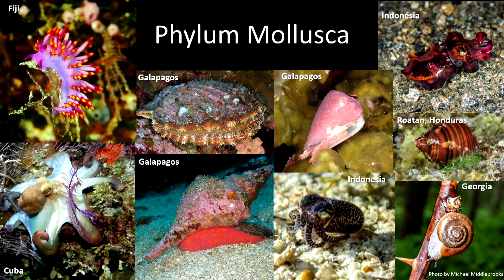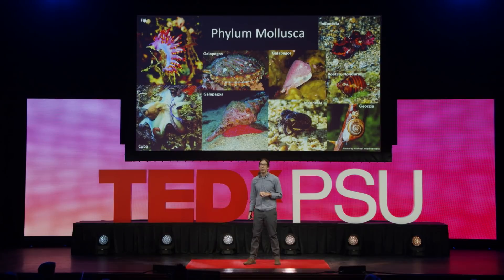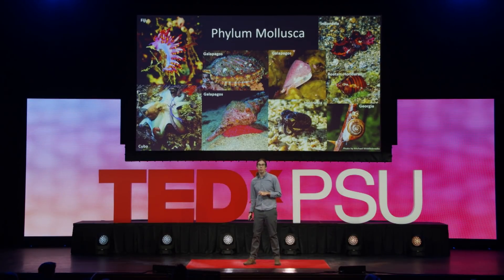I primarily study a group of organisms called mollusks, probably familiar to some of you because of their shells and in some cases as food. These include animals like snails and clams, also octopus and squids. The mollusks are a fantastically diverse group — the second most diverse group of animals on the planet after the arthropods — and range from things smaller than grains of rice to colossal squids that are absolutely enormous.